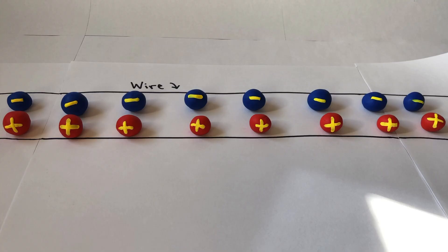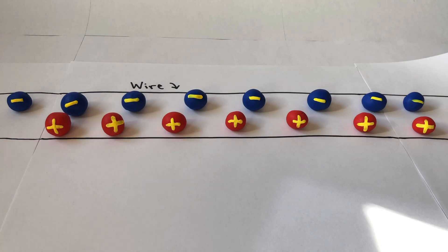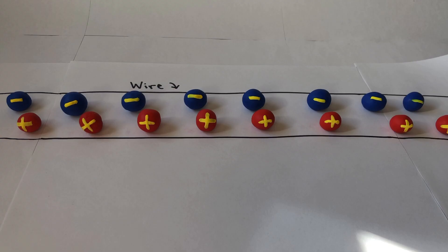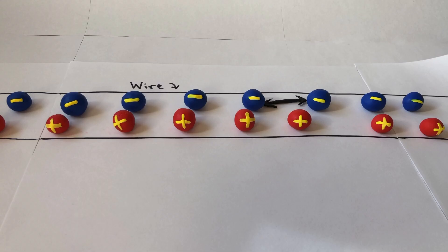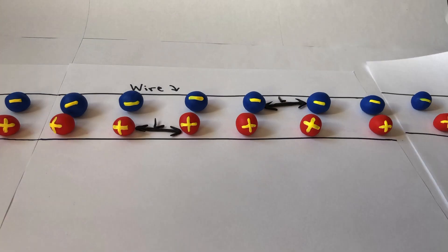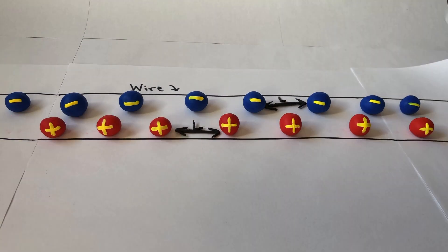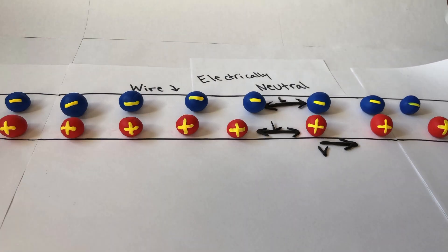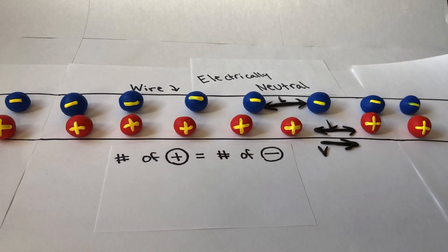Let's look at a simple example. If we have a wire with a current running through it, we can imagine that wire as a bunch of static negative charges, each separated by a distance L, while positive charges that are also separated by a distance L are moving to the right with a velocity V. This wire is electrically neutral because it has just as many positive charges as negative charges.